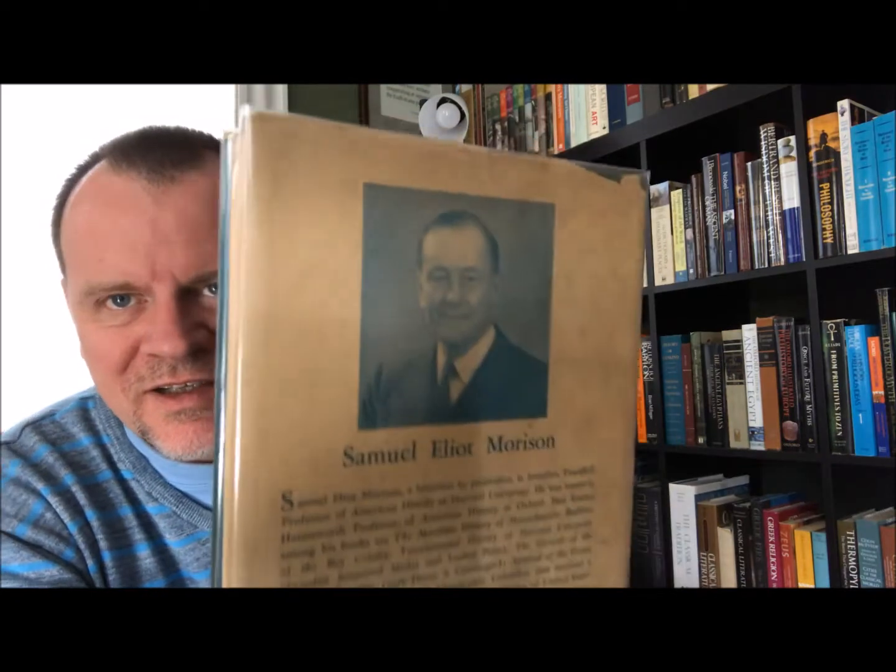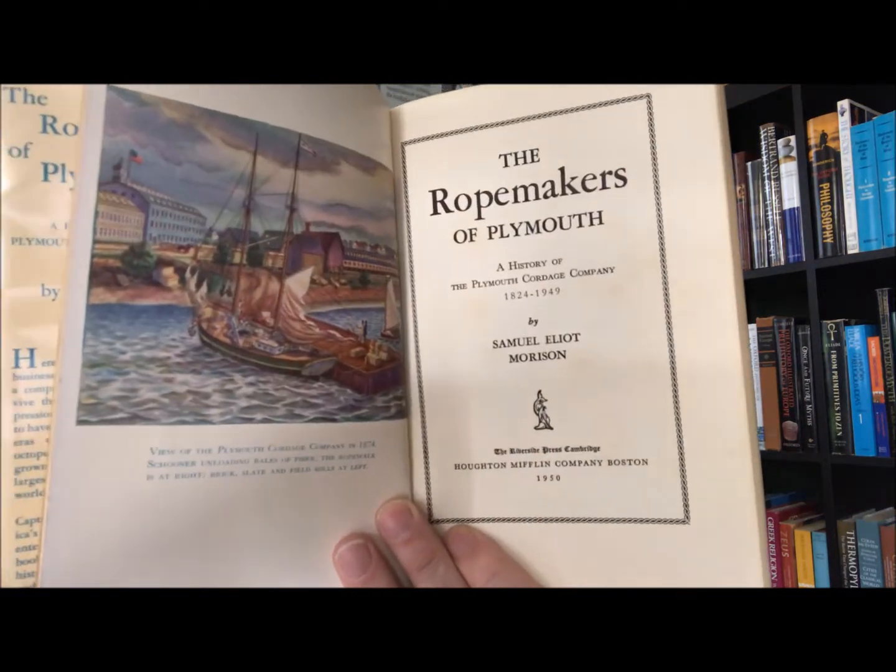And then back to another author, historian I just really admire, and that's Samuel Eliot Morison again. Probably not going to be a lot of takers for this book, but it's actually fascinating. It's The Rope Makers of Plymouth: A History of the Plymouth Cordage Company, 1824 to 1949. I really enjoyed it. It was the Riverside Press, Cambridge, Houghton Mifflin Company, Boston, 1950. So a corporate history about rope.